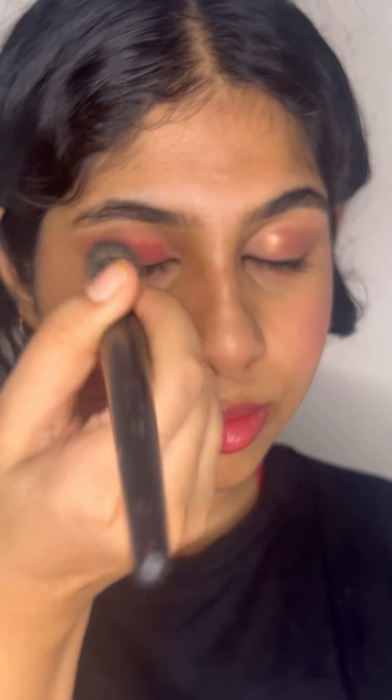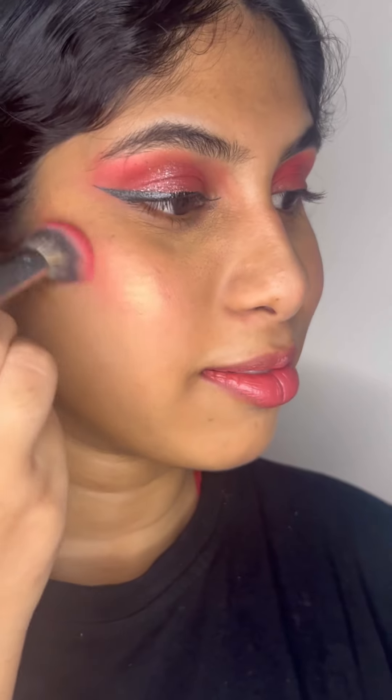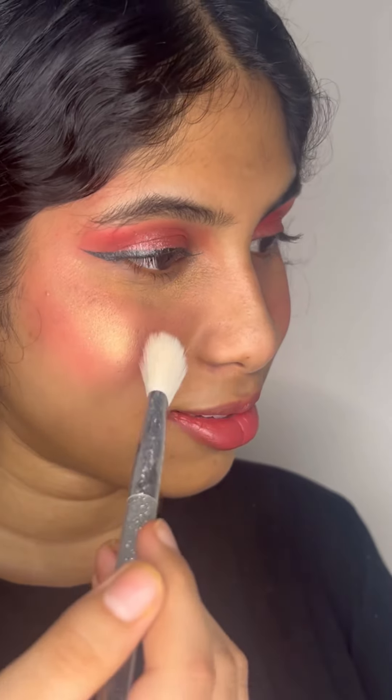I'm going to go in with the liner and I'm going to use the same lipstick for my blush. You can also use contour to define those cheekbones, the jawline, and the nose with a slightly deeper contour shade — I didn't really use it because I'm not a fan of it.